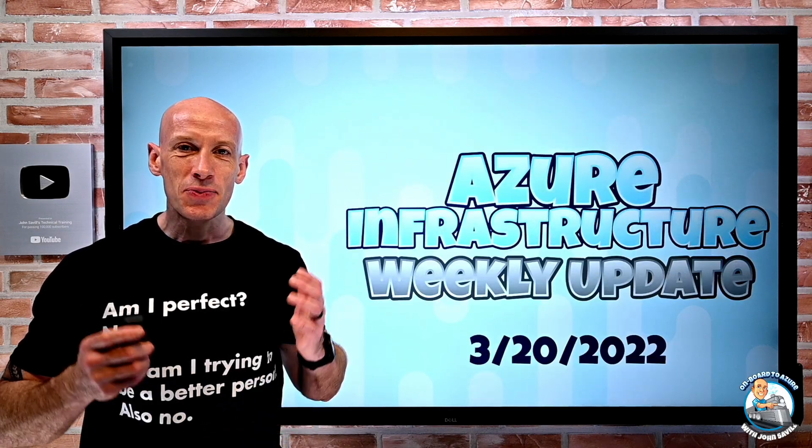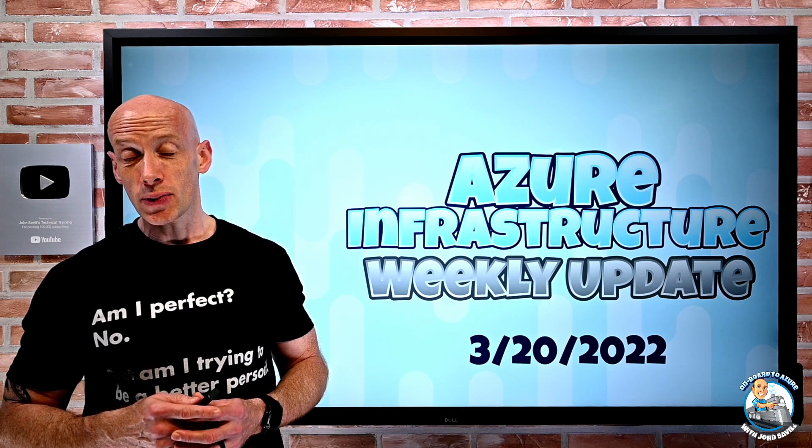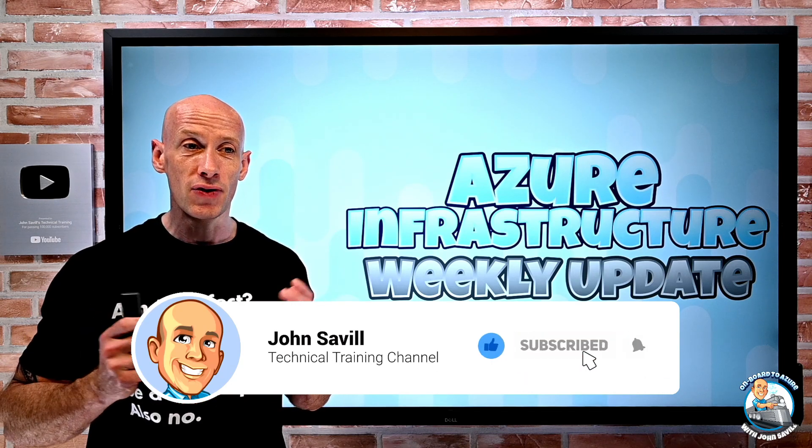Hey everyone, welcome to this week's Azure Infrastructure Update. It's the 20th of March 2022. As always, if this is useful, please like and subscribe and hit that bell icon to get notified of new videos.